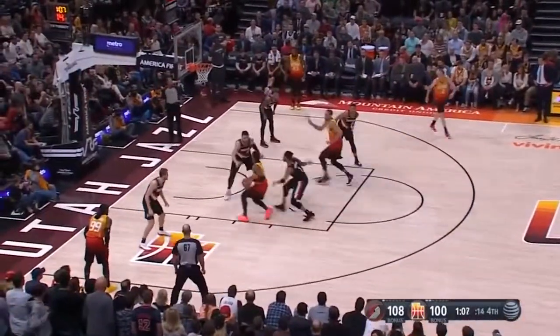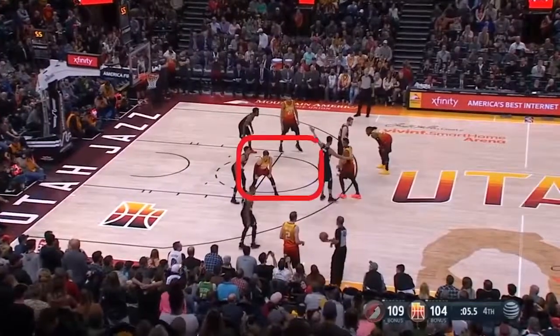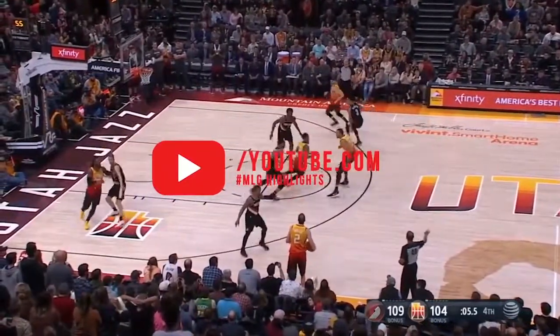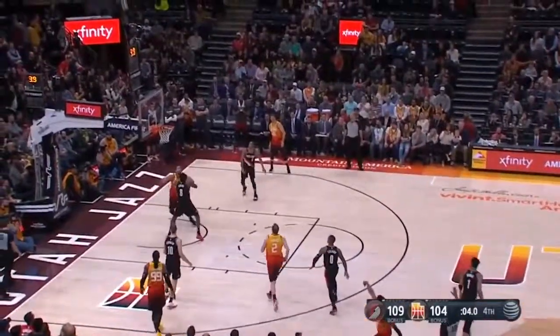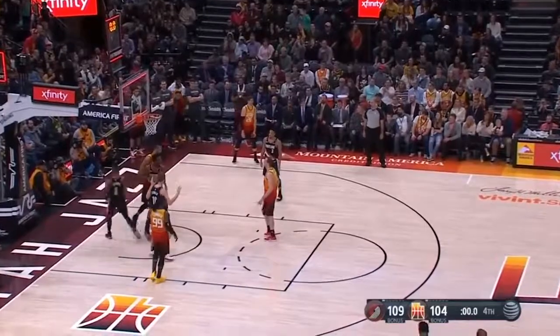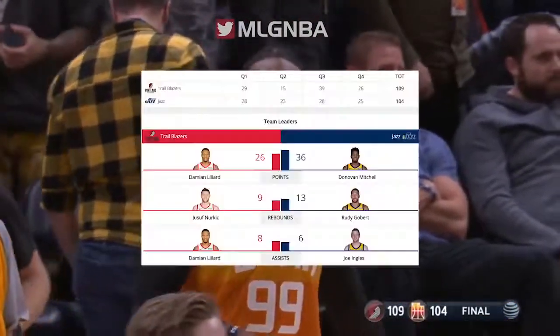Donovan inside, lays it in. Joe looking, needs help, finds Donovan — quick three, deep. Rudy tried to tap it in. No. And the horn sounds. The Jazz run out of steam. And that six-game winning streak ends tonight at home against Portland. 109-104.